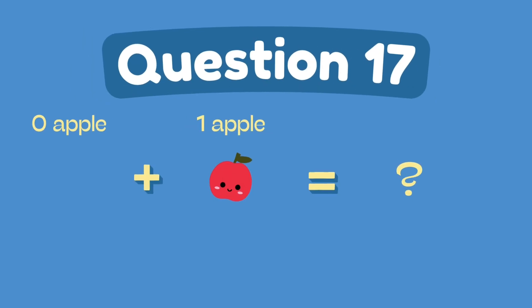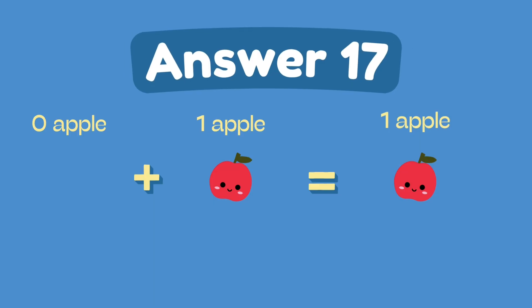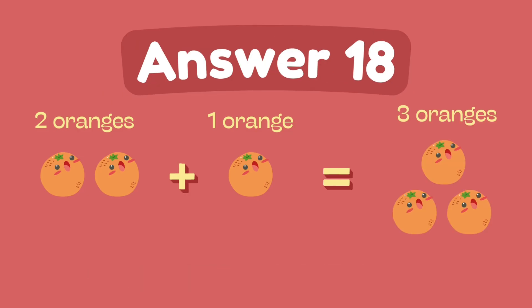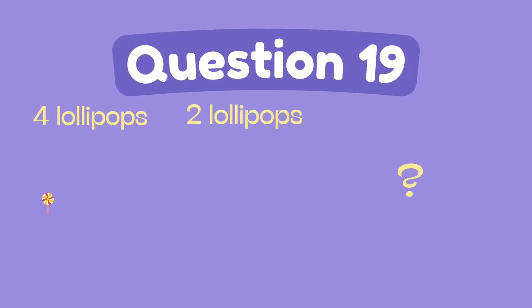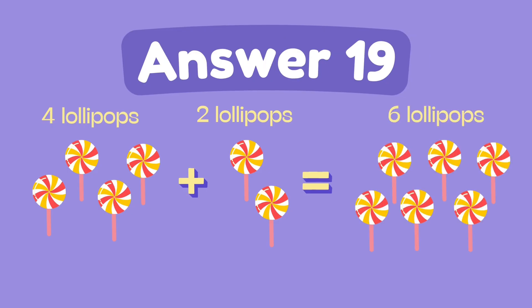What is 0 plus 1? The answer is 1. What is 2 plus 1? The answer is 3. What is 4 plus 2? The answer is 6.